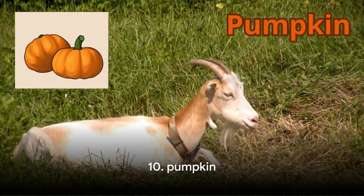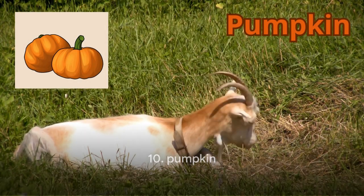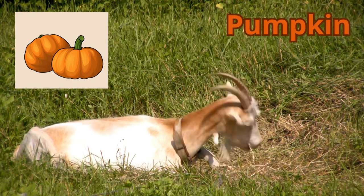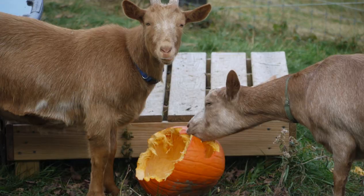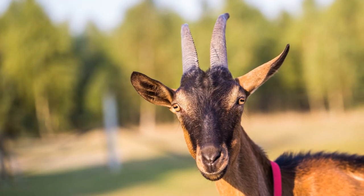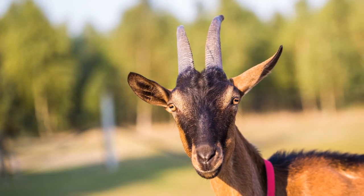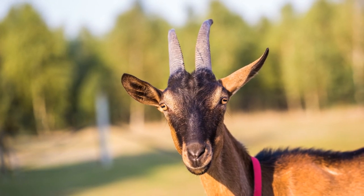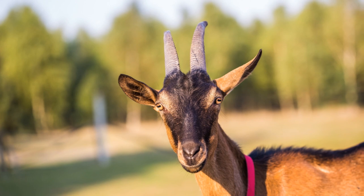Kicking off the top 10 is a fall favorite: pumpkin — not just a decoration for Halloween. Pumpkins are a rich source of vitamins A, C, E, and K, as well as minerals like magnesium, potassium, and iron. The seeds are also a great natural dewormer. You can feed your goats the whole pumpkin, seeds and all, so next time you're carving a jack-o'-lantern, save the insides for your goats.